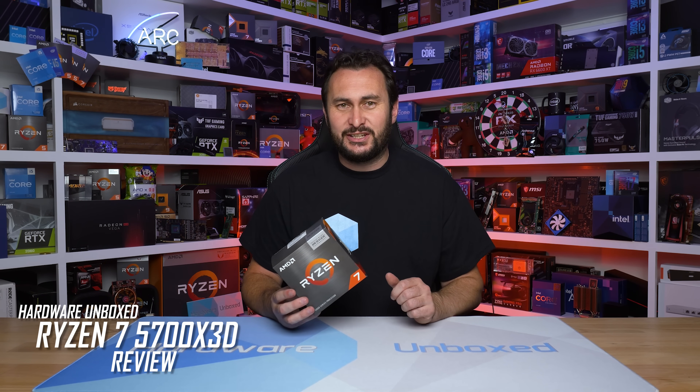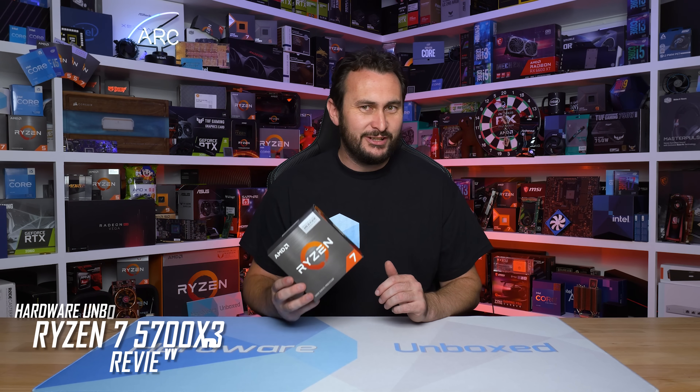Welcome back to Harbour Unboxed. Today we're checking out AMD's newly released Ryzen 7 5700X3D. That's right, a newish AM4 processor. Well, it's technically new, but also it's not really new.